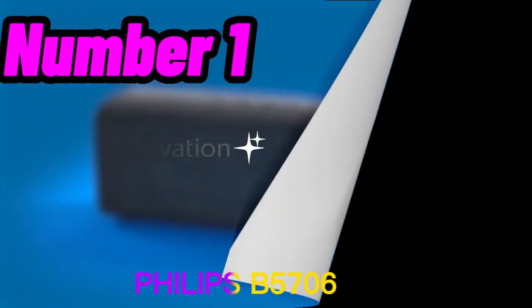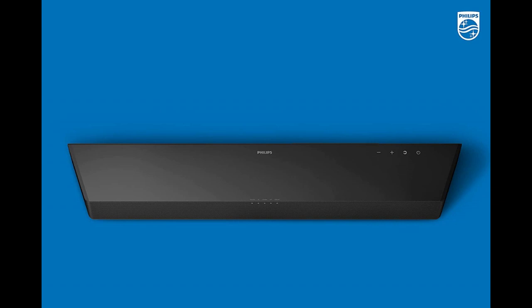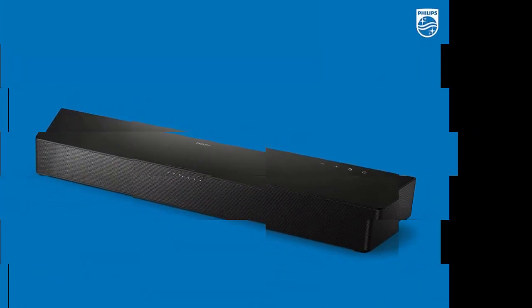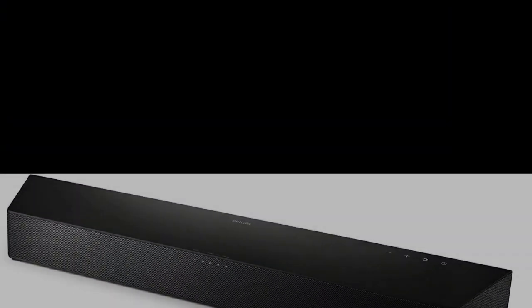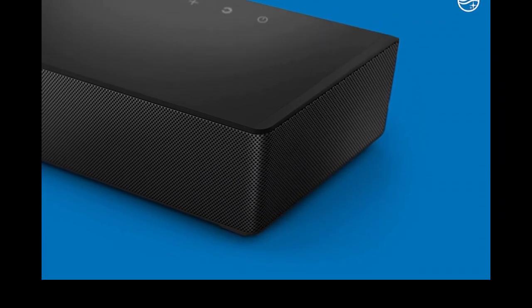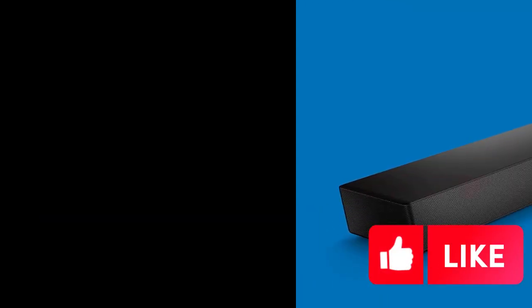Number 1. The Philips B5706 2.1 channel soundbar is a compact audio system designed to enhance your TV viewing experience. It features a built-in subwoofer that delivers powerful bass, while the two front speakers provide clear and crisp audio for an immersive sound experience. One of the unique features of the Philips B5706 is its Stadium EQ mode, designed to simulate the audio experience of being at a live event or in a stadium, by enhancing the sound stage and creating a more expansive audio environment.